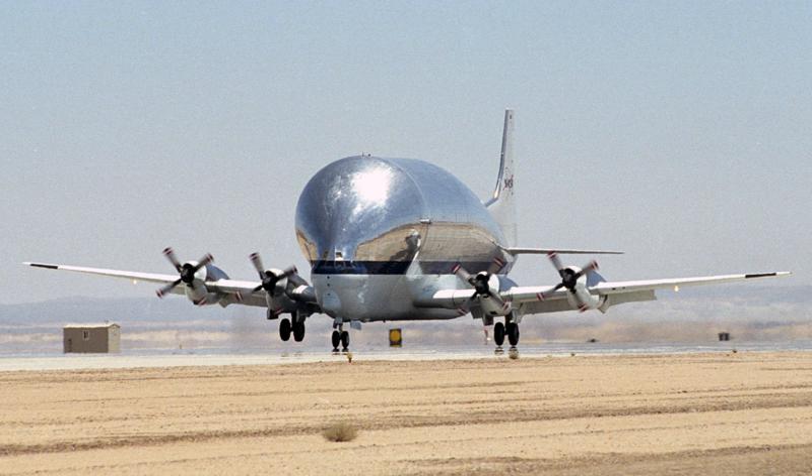All Super Guppies remain either in service or on display. Super Guppy N940NS, serial number 52-2693, is on display at the Pima Air and Space Museum adjacent to Davis-Monthan Air Force Base in Tucson, Arizona, US.